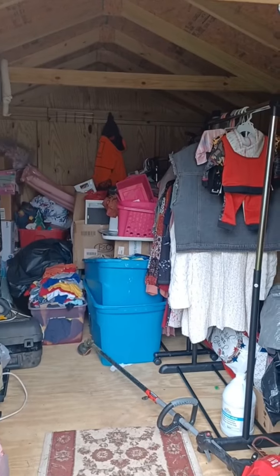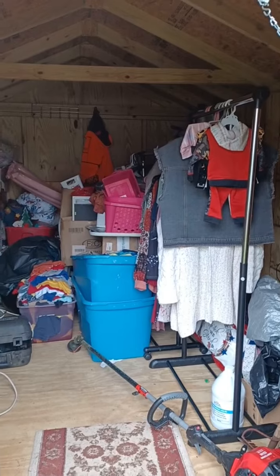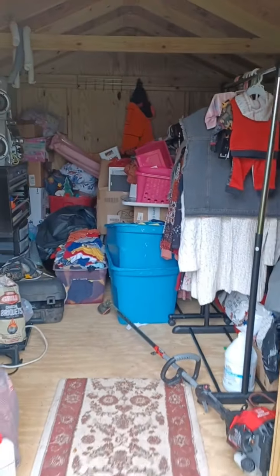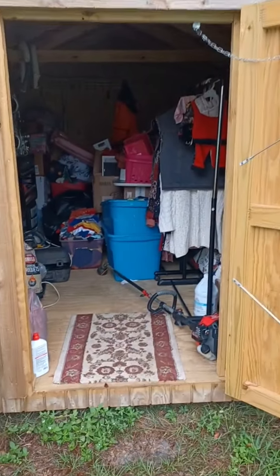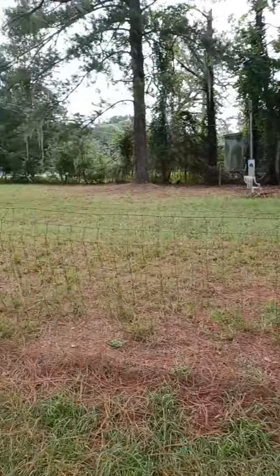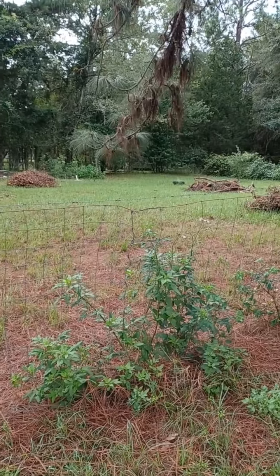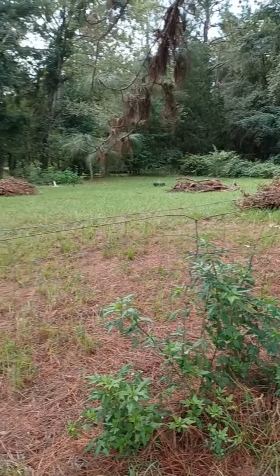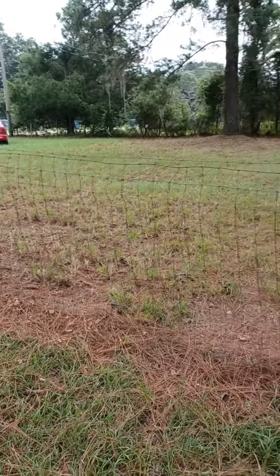I'm gonna give y'all a hint. As y'all can see, half of my stuff from my boutique is in here — some of it anyway. But I'm buying up more inventory, and this is my shed, one of my sheds that I'm standing out here in front of. So I'm giving y'all a hint — when it comes, y'all will see it. Looking over here, trying to get this lot ready. It's still not ready, but we'll finish it when they bring what they're bringing. We got a lot of cleaning up to do out here, but y'all stay tuned.